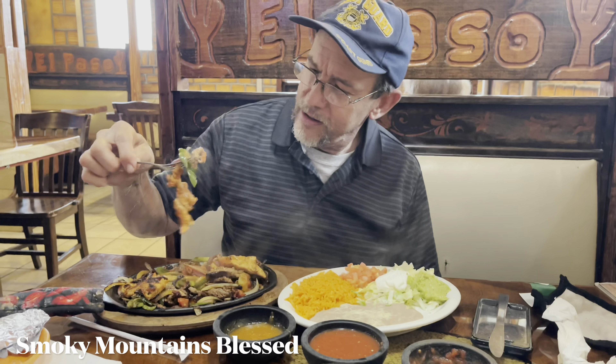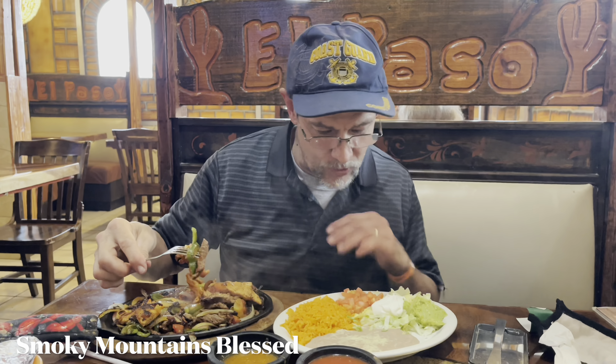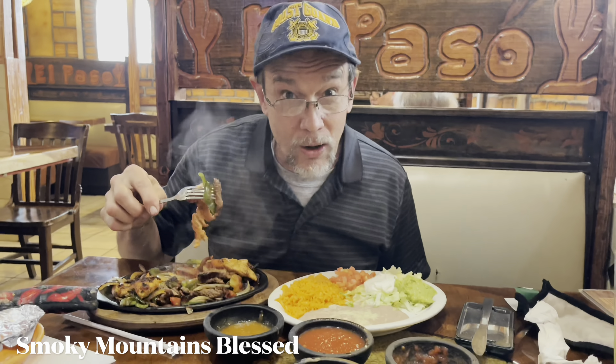Look at this hot food! You can eat some chicken and steak, rice and tomatoes with salsa — wow, what a deal.